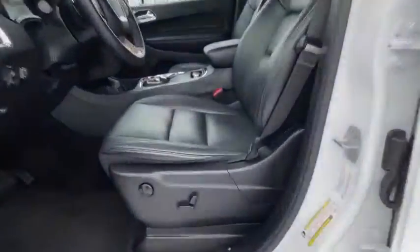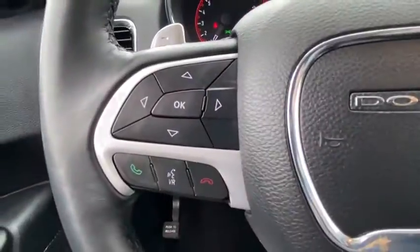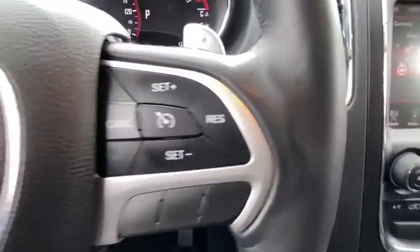Traction control, power passenger seat, dual airbags, alloy wheels, power steering, four-wheel disc brakes, center armrest, universal garage door opener, electronic stability control, compass, fog lights.